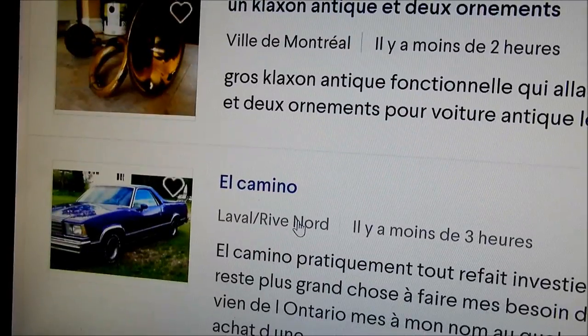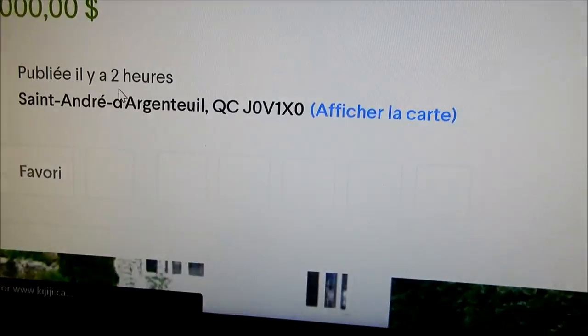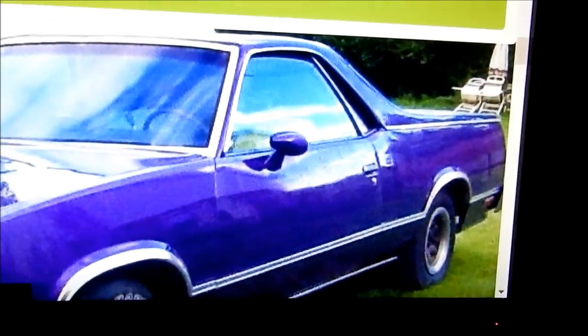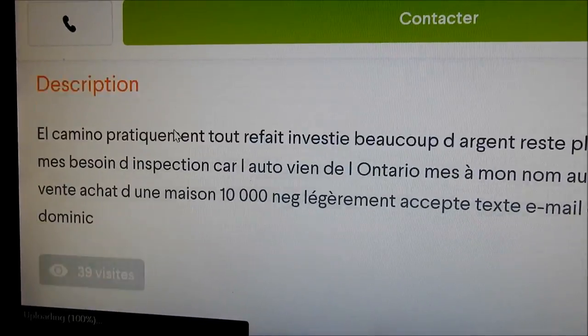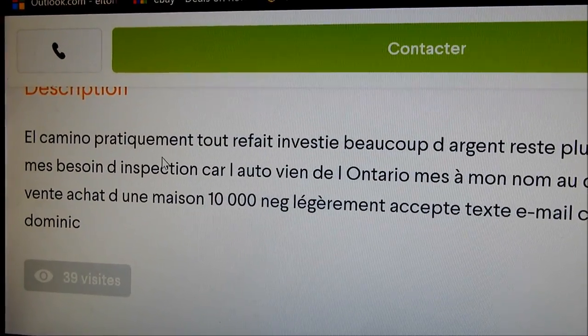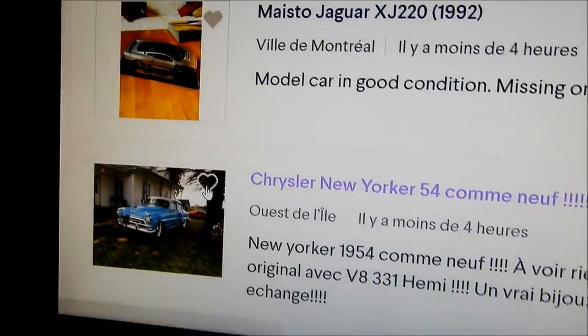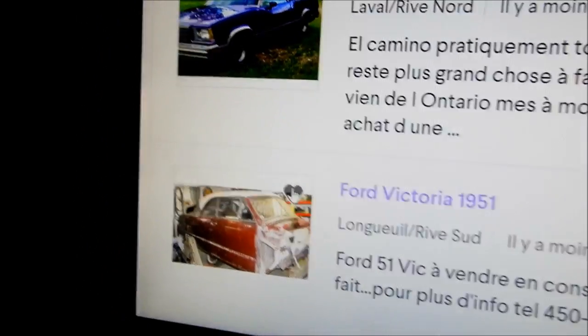There's a cool, nice-colored El Camino — I didn't even click on the ad, I just thought, wow, what a cool purple. The guy wrote in the description that he invested a lot of money into it. It's $10,000 negotiable — probably worth that, maybe not. It's not a rare car and it's not very old either.